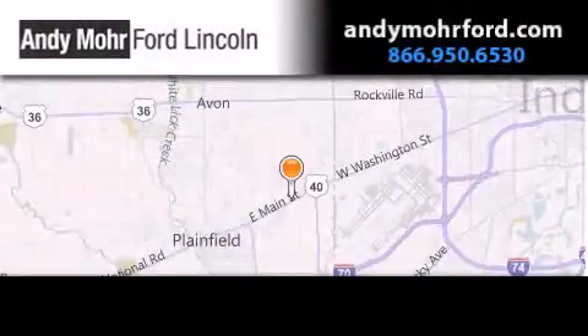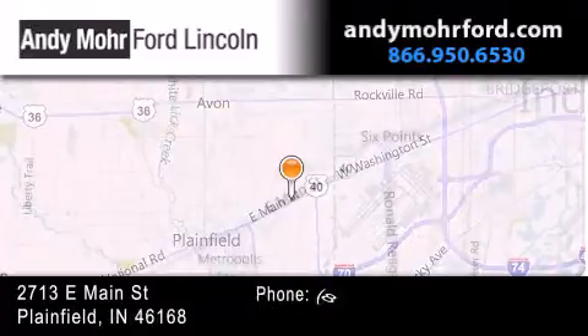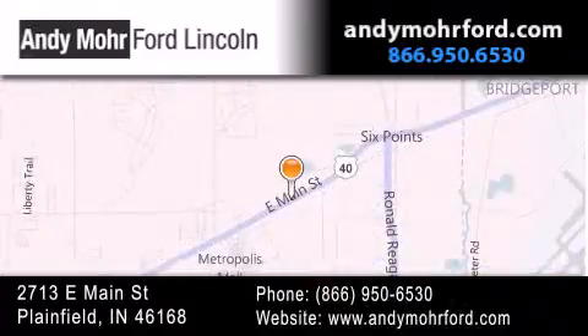Andy Moore Ford Lincoln is the place to find new Ford and Lincoln cars and trucks and pre-owned vehicles in Indianapolis. You can search our new and pre-owned inventory online, get new car pricing, and receive free no-obligation price quotes. Stop by and visit us today at 2713 East Main Street in Plainfield, or see us online at andymoorford.com.